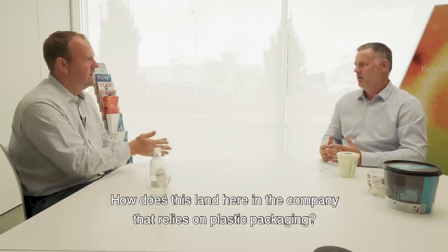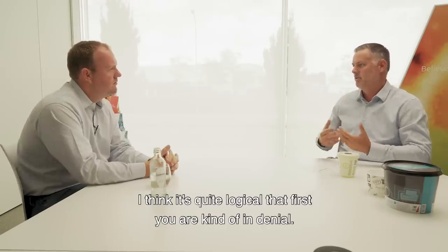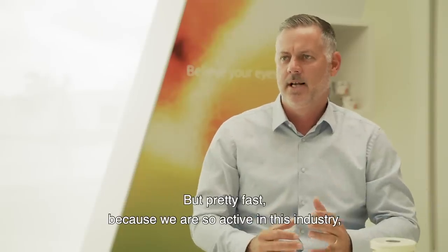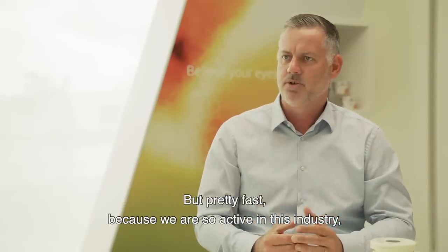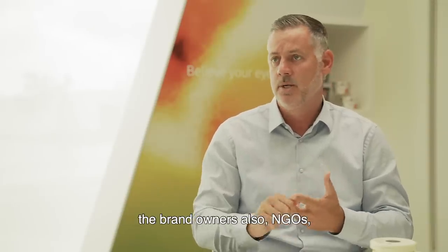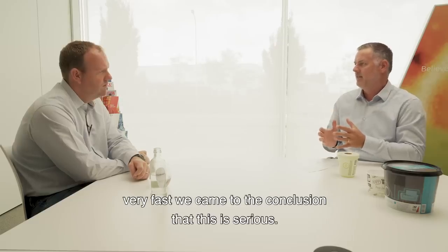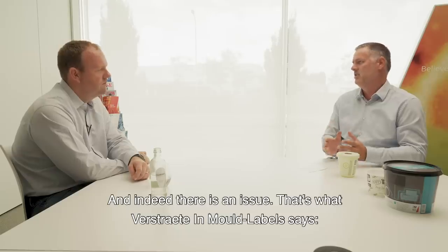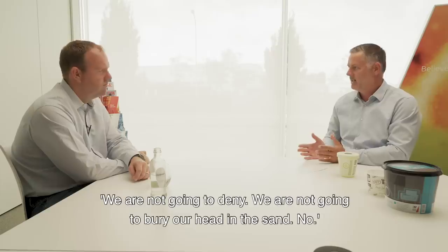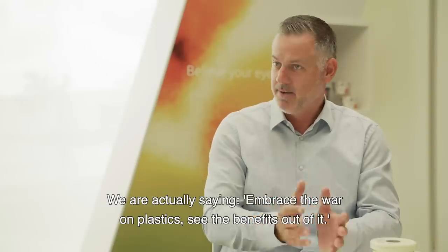How does that feel? How does this land in a company that relies on plastic packaging? It's quite logical that you first are kind of denying — oh yeah, it will go over. But pretty fast, because we are so active in this industry, so closely working together with our customers, the packaging producers, the brand owners, and also NGOs, we very fast came to the conclusion that this is serious and indeed there is an issue. Verstraten IML said we're not going to deny, we're not going to bury our head in the sand. We are actually saying: okay, embrace the war on plastics, see the benefits out of it.